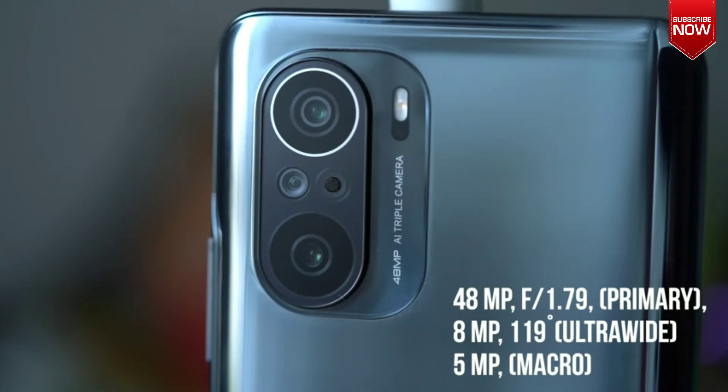The 8MP sensor sports an ultrawide lens with a field of view of 119 degrees. The 5MP unit sports a macro lens with an autofocus range of 3cm to 7cm.